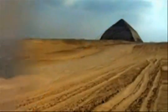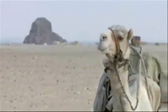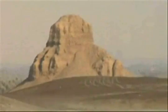Some hastily constructed pyramids only survive today as a core of rock. These were reduced to rubble by time, erosion, and earthquakes.